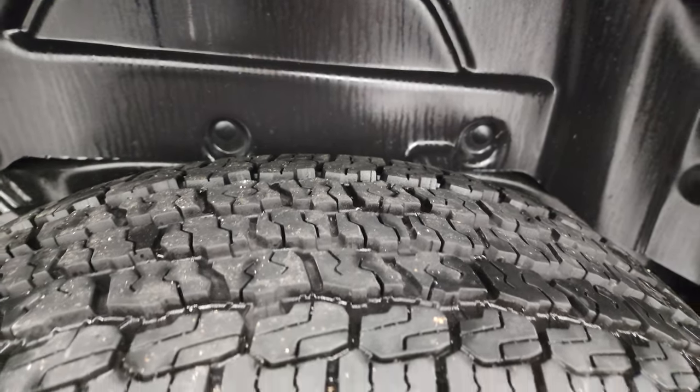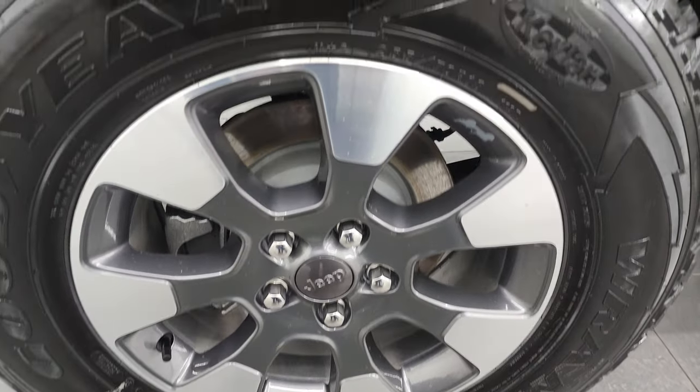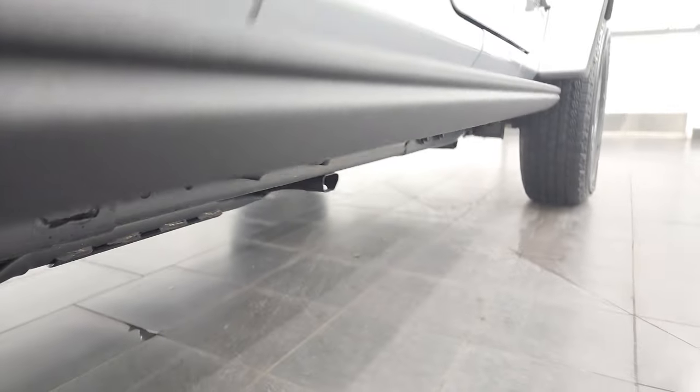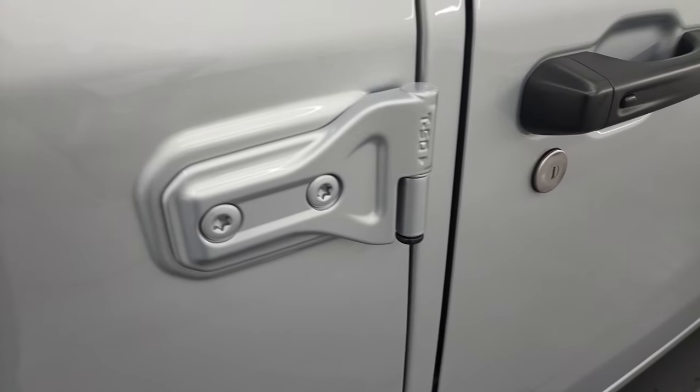The back tires are just as new as the front tires, and it does have four-wheel disc brakes. No scuffs or scrapes on that back wheel. The frame and underbody is once again like new. It has nice rock rails on there, and the door hinges all look really good.